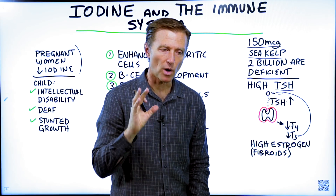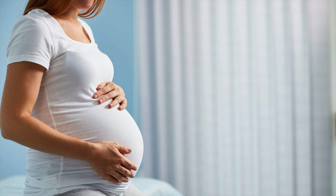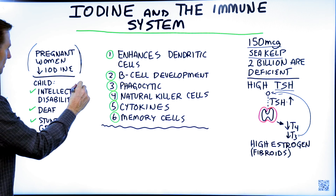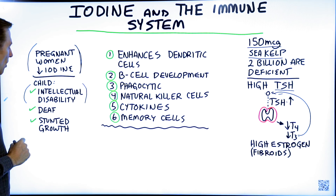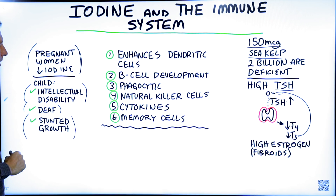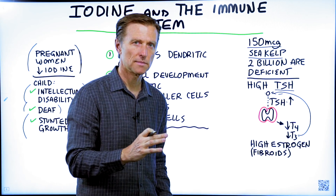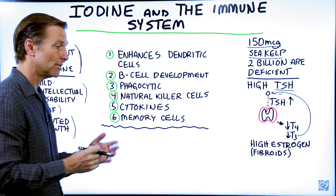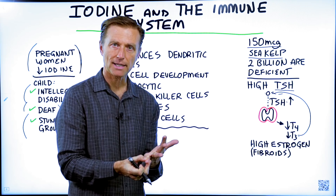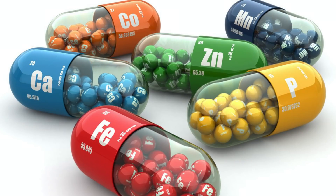Before I get into the immune system, I want to touch on something very important. If a woman who is pregnant is deficient in iodine, there can be massive problems for the child — intellectual disabilities, a lowered IQ, the child could come out deaf, or have stunted growth. So iodine and all of the trace minerals are so important if a woman is pregnant. Make sure that if you are becoming pregnant, or know someone who is pregnant or lactating, that they take trace minerals.